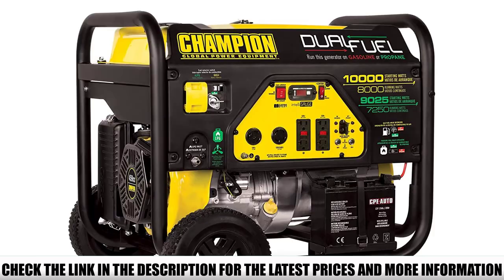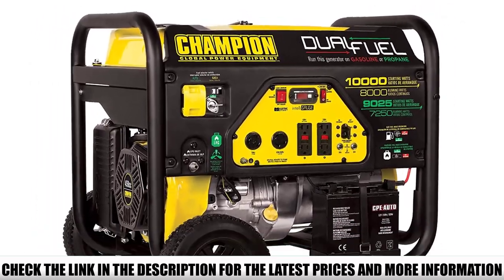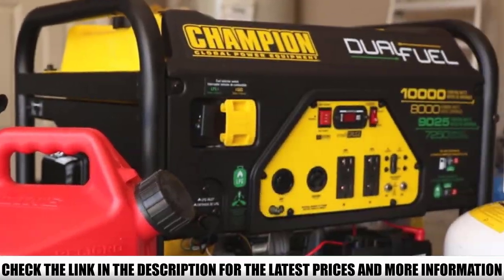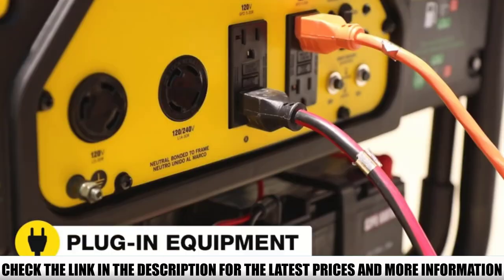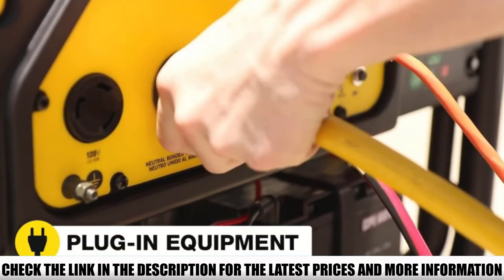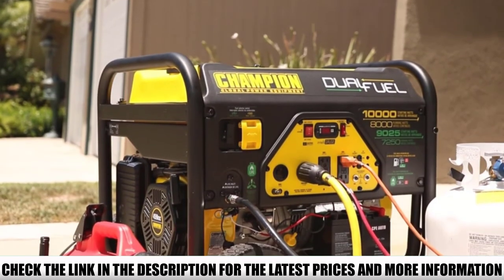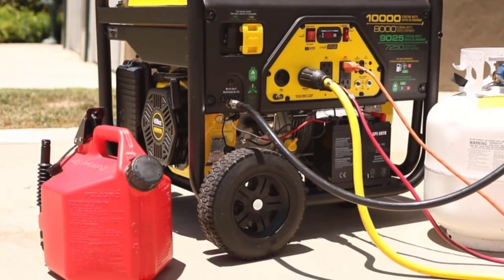It's quiet enough that I'm not worried about disturbing fellow campers. It's not very quiet in enclosed spaces, but on the bright side, it doesn't spew black smoke like some generators do. It's a dual-fuel generator, so it can run on propane or gasoline, and it provides 12 hours of power at 50% load when using a 20-pound propane tank.